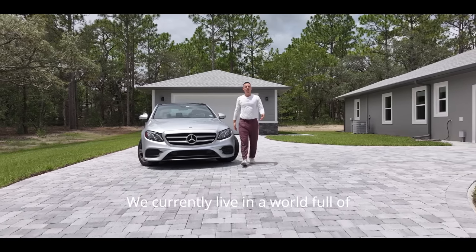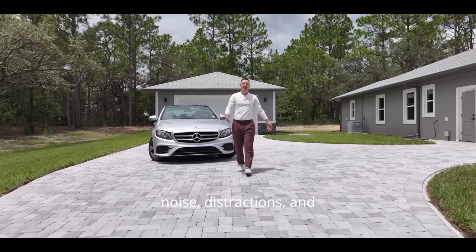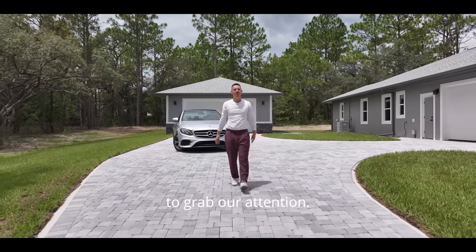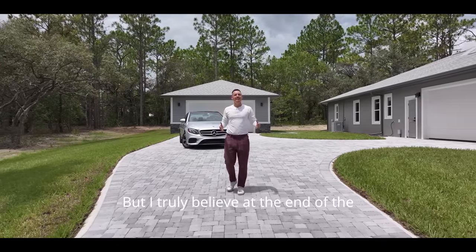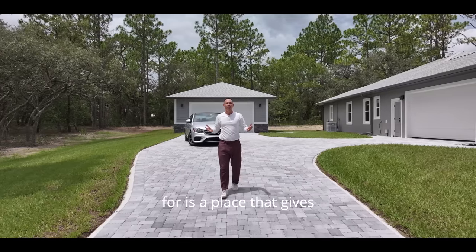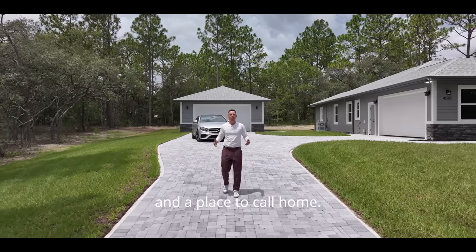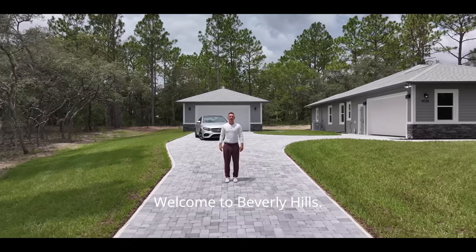We currently live in a world full of noise, distractions, and people constantly looking to grab our attention. But I truly believe at the end of the day, all we are looking for is a place that gives us a sense of peace and a place to call home. Welcome to Beverly Hills.